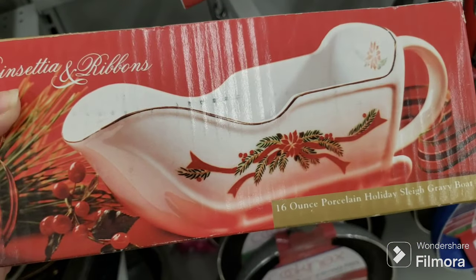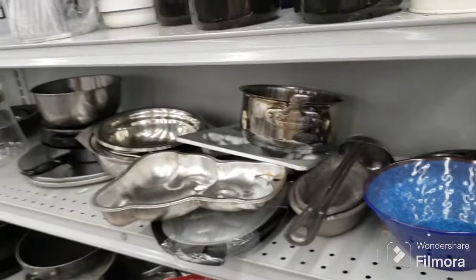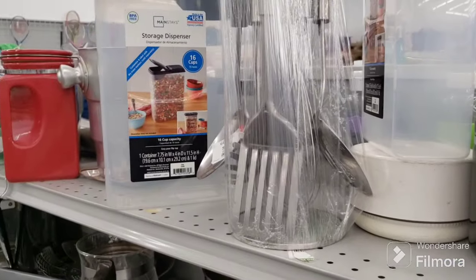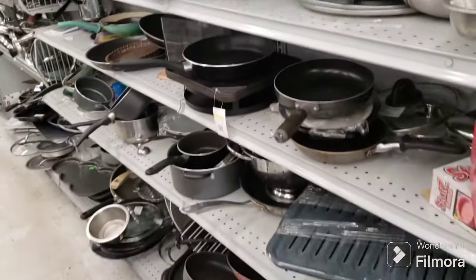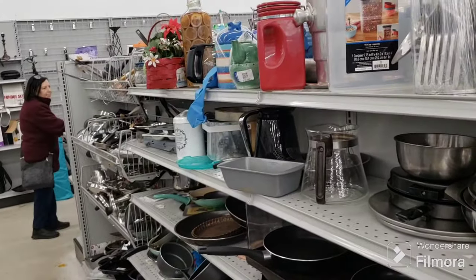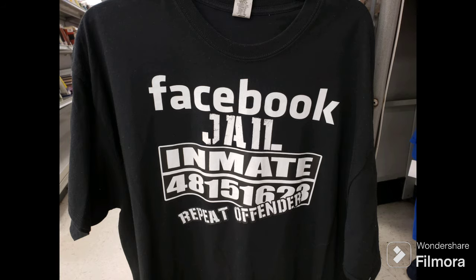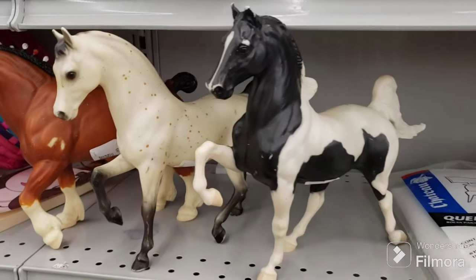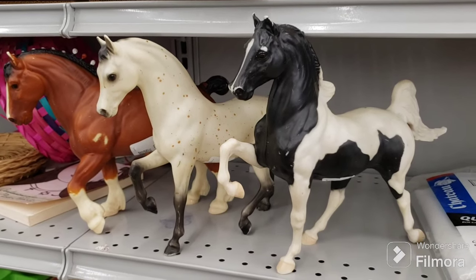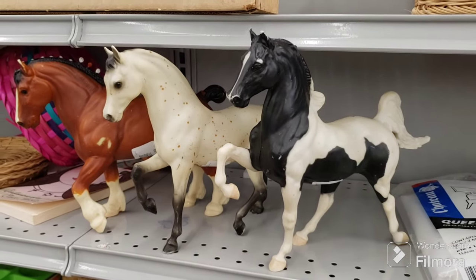Here's a poinsettia and ribbons 16-ounce porcelain holiday sleigh gravy boat in its original box for $3.09 — that's kind of cute. This is like the tin stuff — nice utensil set, that's a cool set. There are some teapots but they have damage to them. Pots and pans and all that good stuff over here. Here are some pretty horses — I think they're Breyer, they have a marking on the inside of the leg. They're $1.09 each but I don't have anybody to get horses for, so they're staying here.